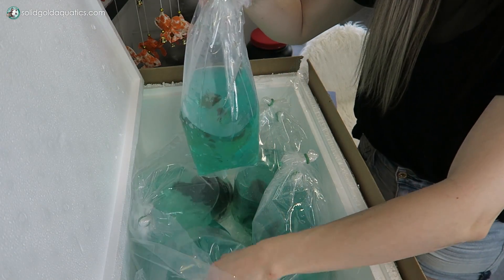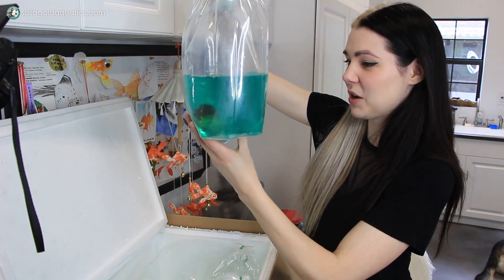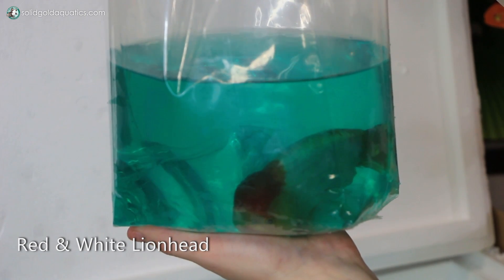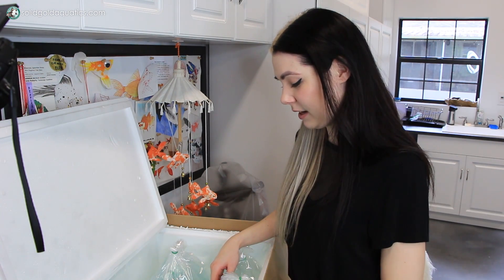And then we've got another surprise — I'm glad I got two quarantine tanks ready instead of just one because now I'm going to need them. This looks like a red and white lionhead. Oh, look at you — you're beautiful. I was not expecting this; this is amazing. Thank you, Ken. Too much gratitude right now. Look at that face, that chubby cheeker.